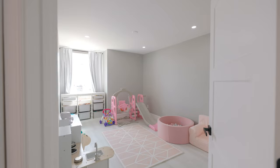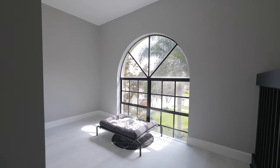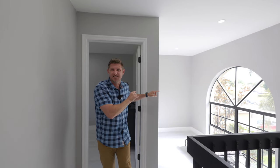Here we are upstairs, and this floor plan features all four bedrooms and this loft up here. To our knowledge, this is the only home in this community that features this space.